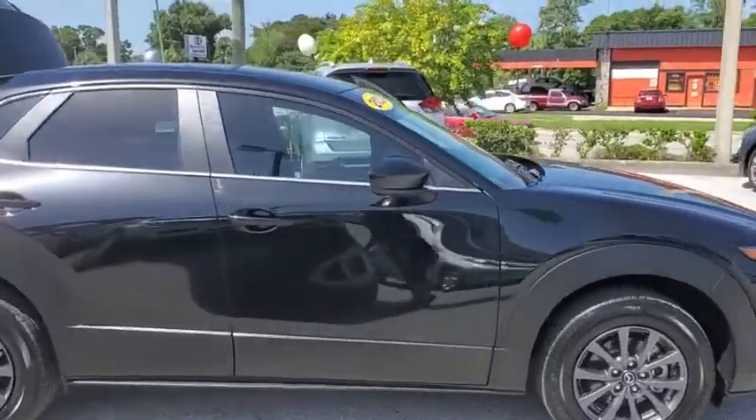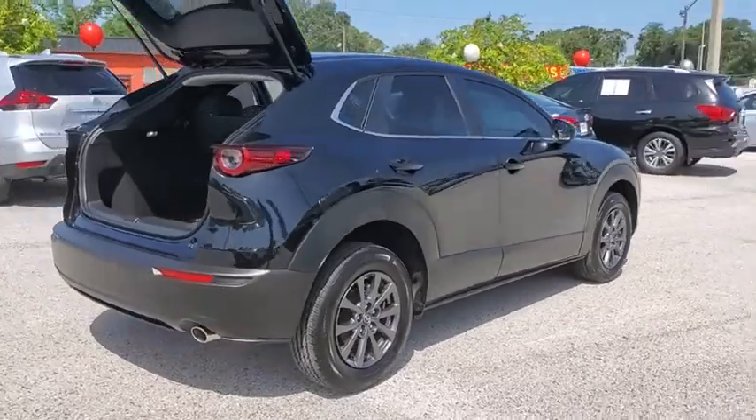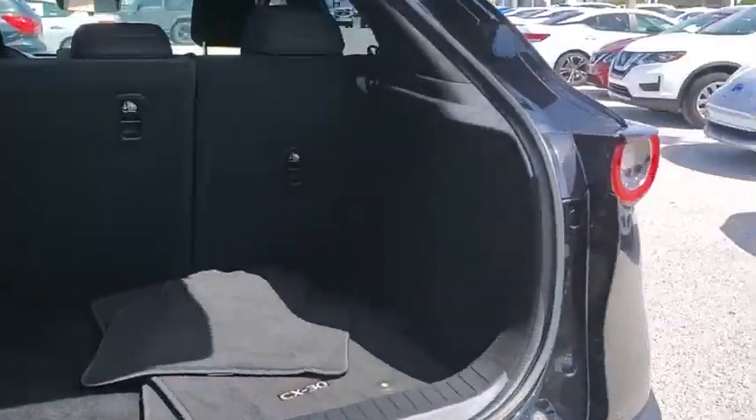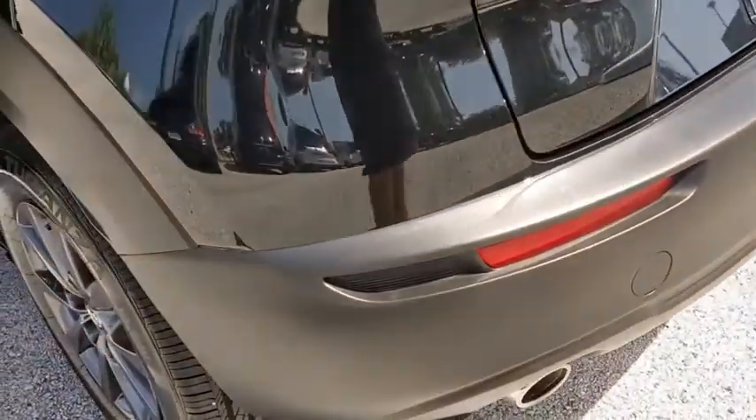Stop by and take a look at the 2020 Mazda CX-30. The Mazda CX-30 packs a lot of punch in this subcompact SUV. The exceptional interior provides high-quality materials, cutting-edge technology, and ultimate comfort.